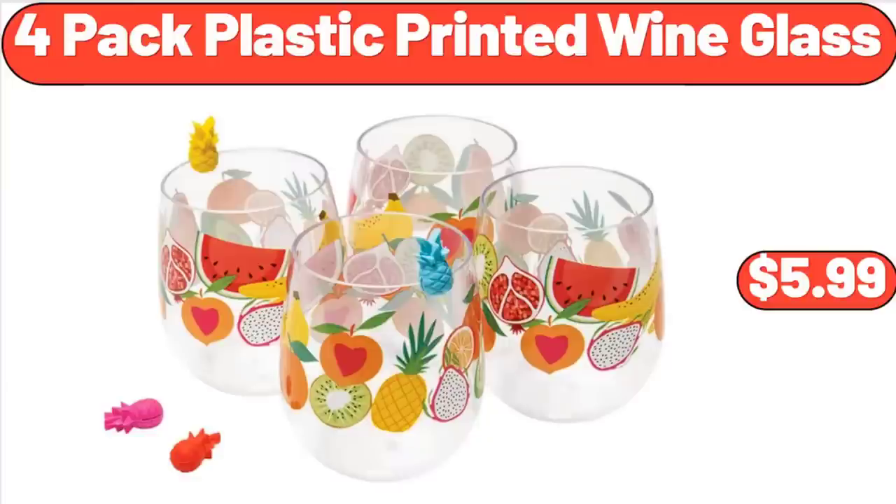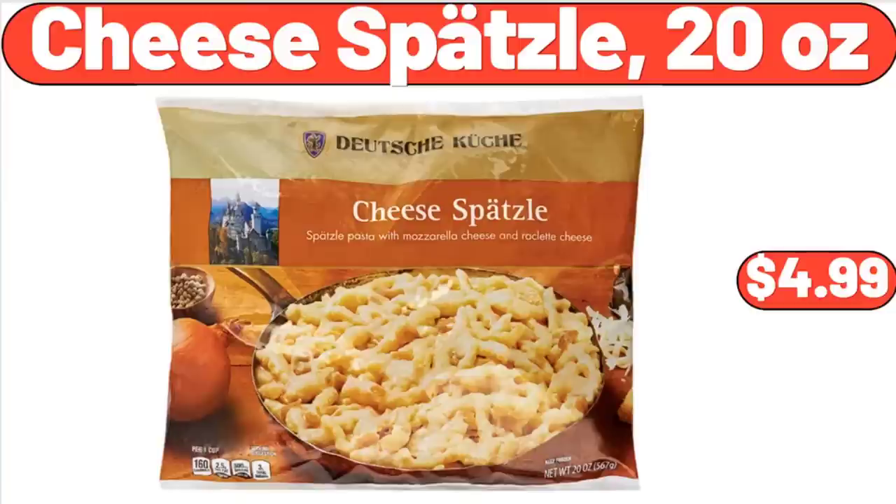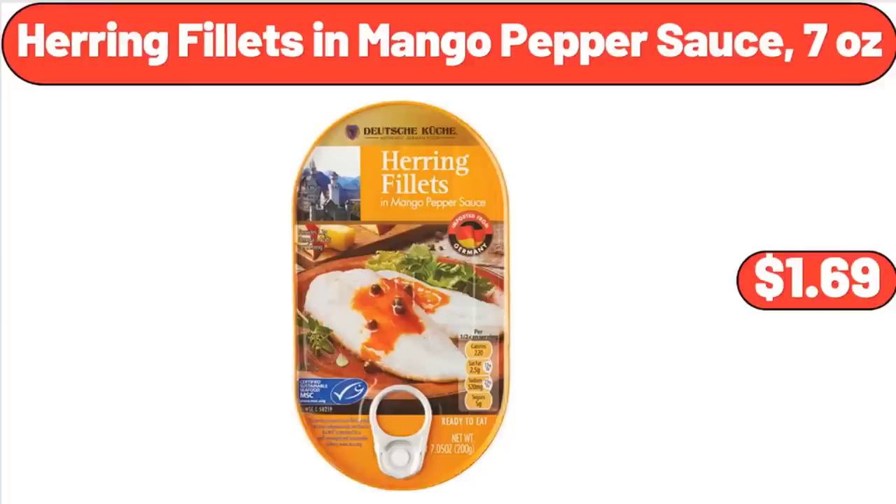Subscribe to be notified of discounted products. Cheese Spaetzle, 20 Ounces, $4.99. Herring Filets in Mango Pepper Sauce, 7 Ounces, $1.69.